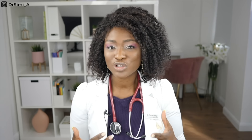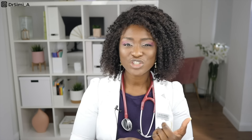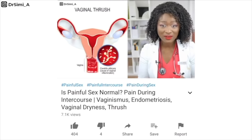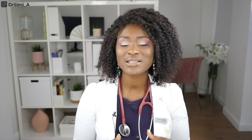The other STI that can give a yellow discharge is gonorrhea. Gonorrhea is another sexually transmitted infection that in women can be asymptomatic — it doesn't give symptoms so you don't know you have it. 50% of women don't have any symptoms, meaning it can go untreated for a long time. In women that do have symptoms, you can get yellow vaginal discharge, abdominal or pelvic pain, burning and stinging when passing urine, intermenstrual bleeding, and pain during sex.